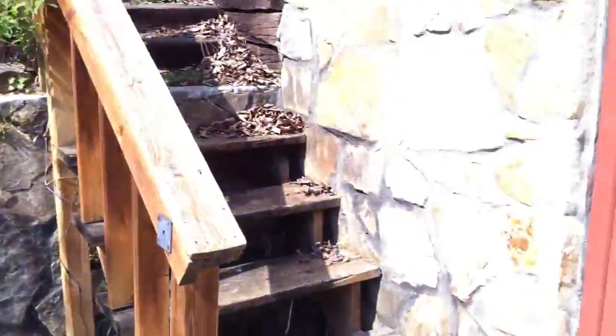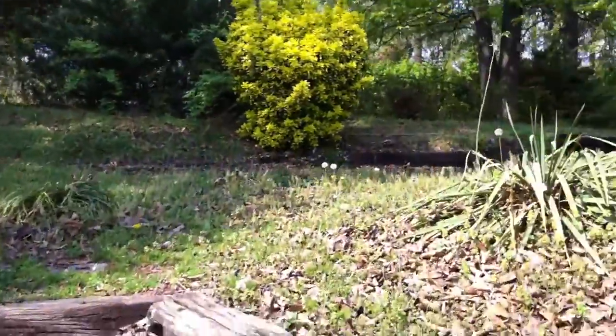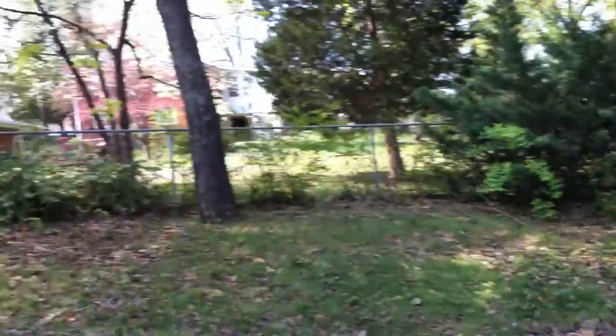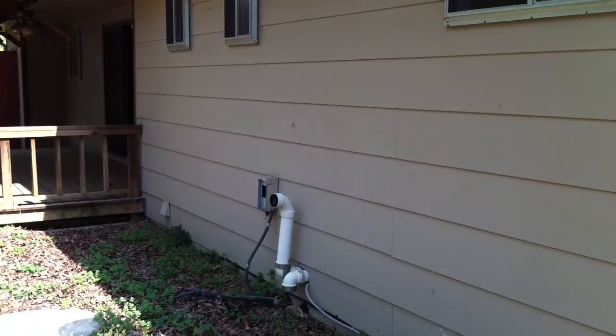Lots of parking. This backyard is not fenced in. You can see the nice covered porch in the backyard. And that's 1445 Highland Way.